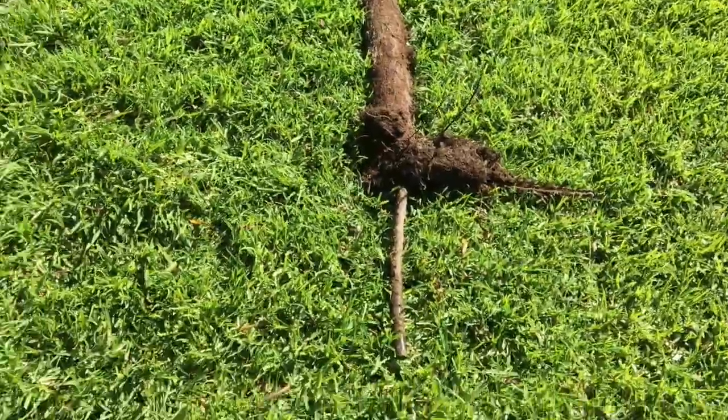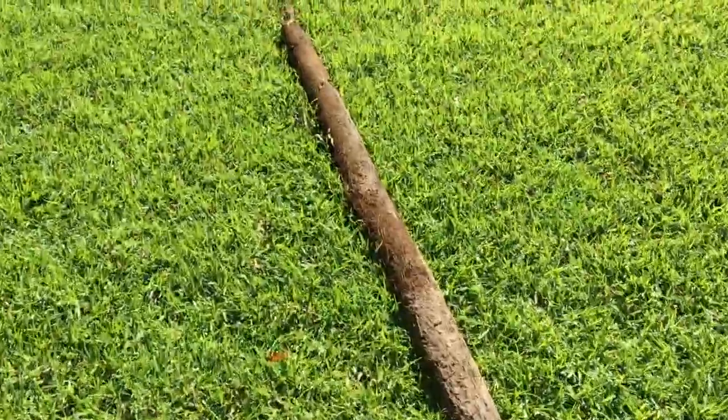How are you going? Just unblocked a stormwater pipe and I'll show you here — it's a pretty long one. Check how long it is, it's probably about 3 or 4 metres long.